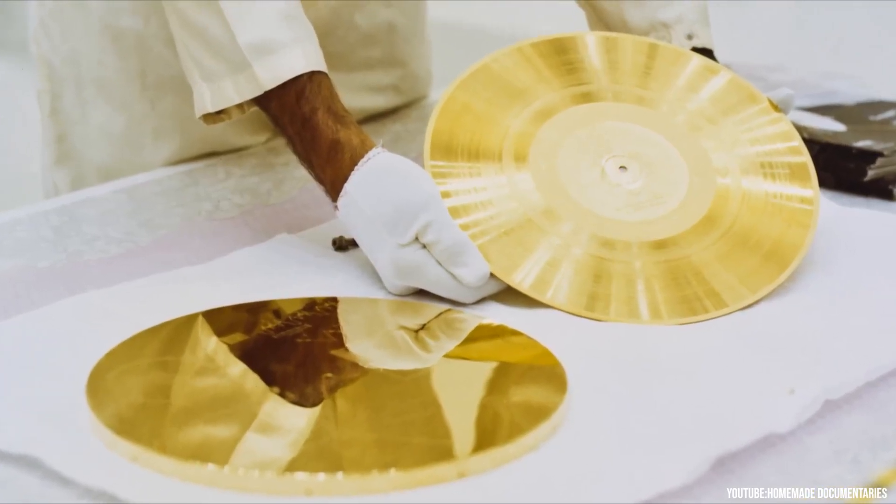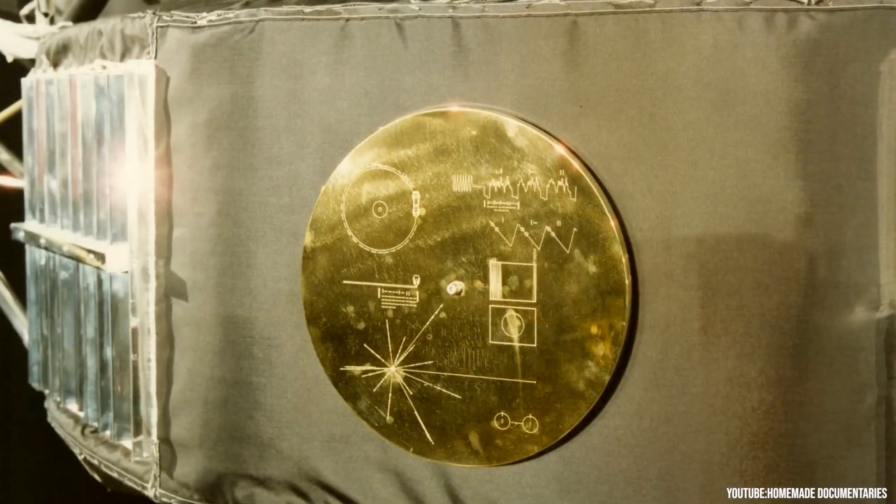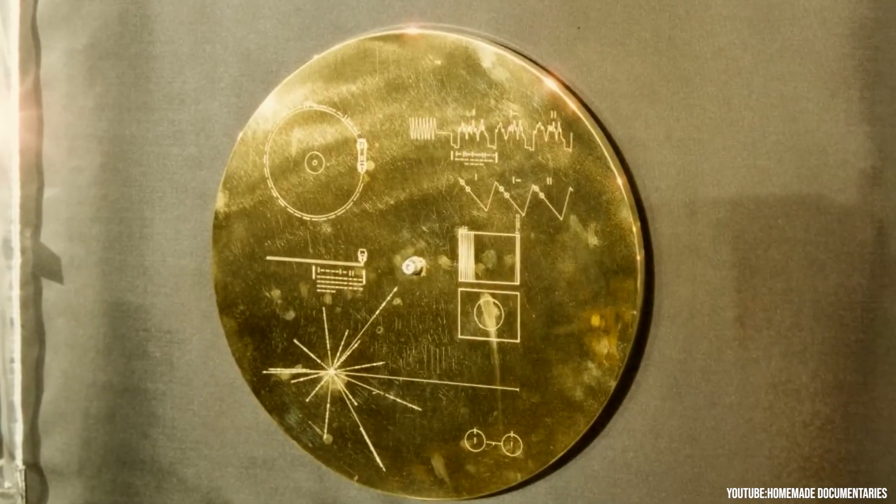On board the probe is the Golden Record, which includes greetings in 55 languages, images of people and places on Earth, and a collection of music from various eras.